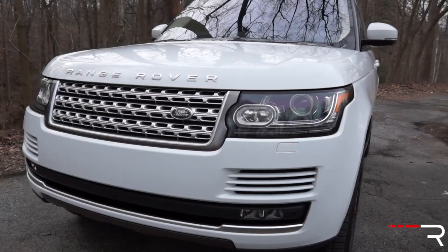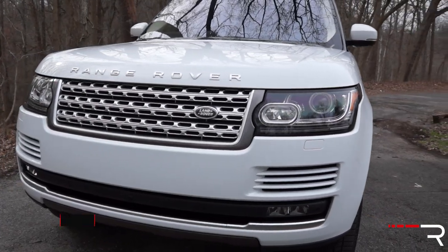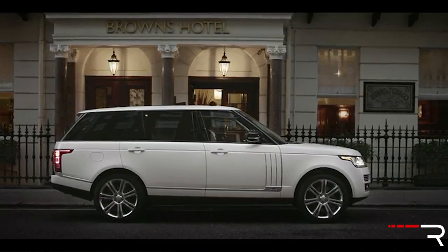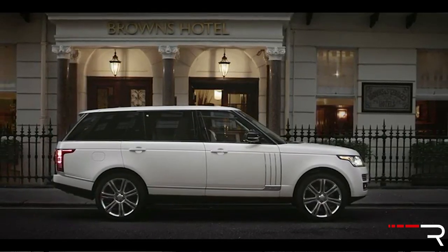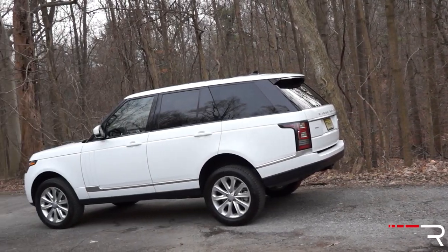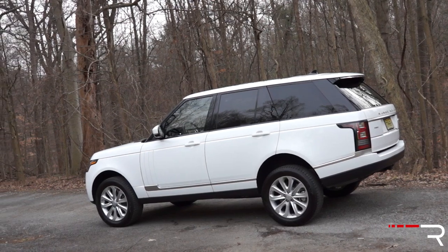I'm showing you the HSE model, which is the second-tier trim. You can choose between base, HSE, supercharged, and the Autobiography at the top. The Range Rover was also introduced with two different sizes for 2014 — a long wheelbase version extending the length and wheelbase by about 8 inches, adding 7 more inches of rear legroom. Think of the Range Rover as a tall version of a Mercedes-Benz S-Class or a Bentley Continental.